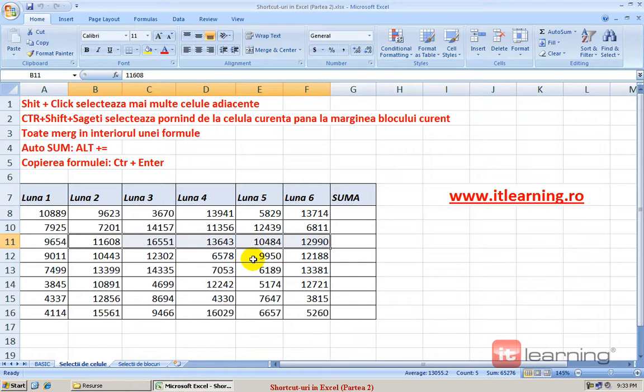O altă operație foarte importantă în Excel este următoarea. Având selectată o anumită celulă, dacă facem Ctrl, Shift și Săgeți, iată cum se pot selecta toate celulele de la celula curentă până la marginea blocului curent.